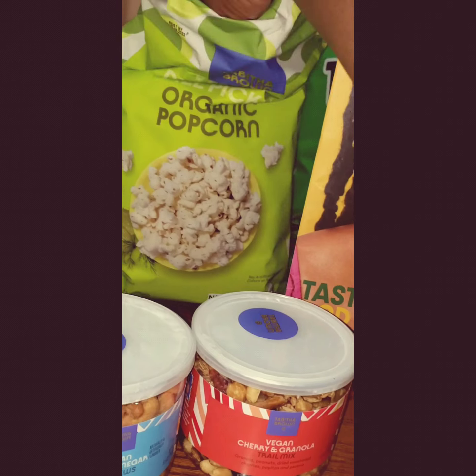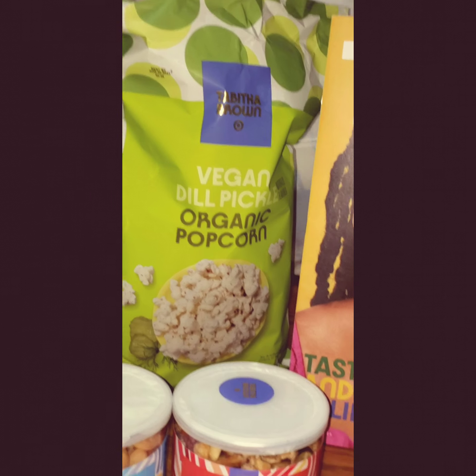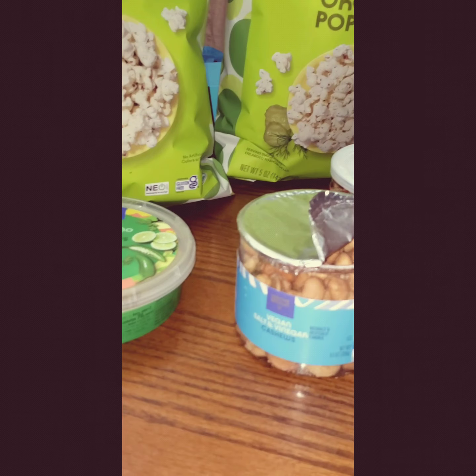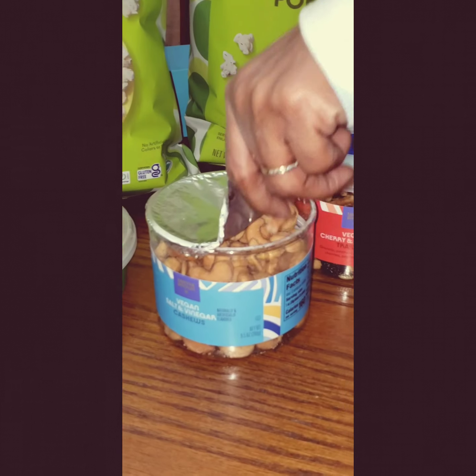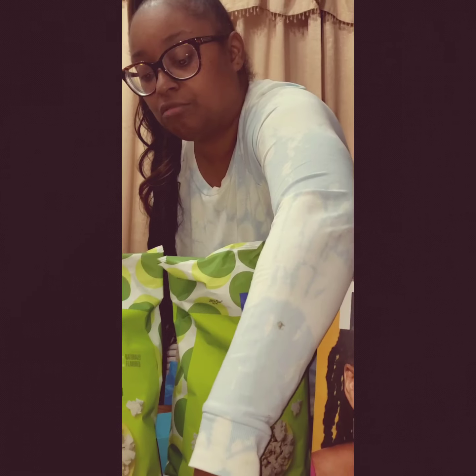So let me give the dill pickle popcorn a taste. It's very delicious — real good dill pickle flavor, pretty good. Let me try the salt and vinegar cashews too. Mm-hmm, that's good, just like salt and vinegar chips. Very good, Tap the Brown, very good.